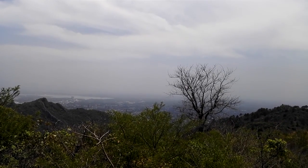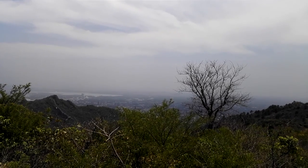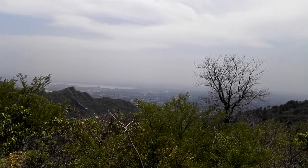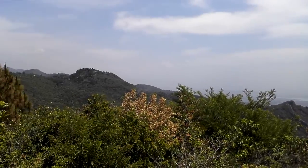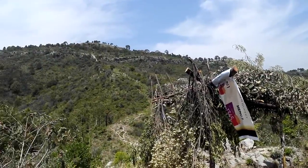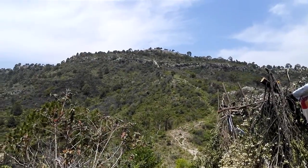Avenue towers can be seen just short of Rawal Dam, and the dome of the Convention Center is also quite visible. And here is the higher side of the Margalla which leads towards the Monal restaurant.